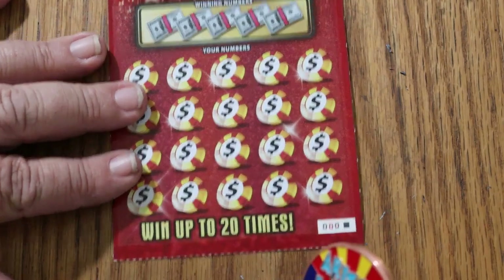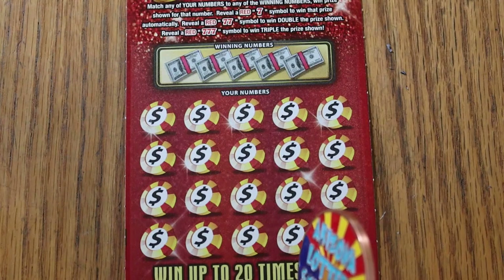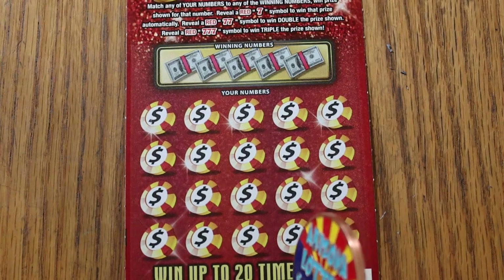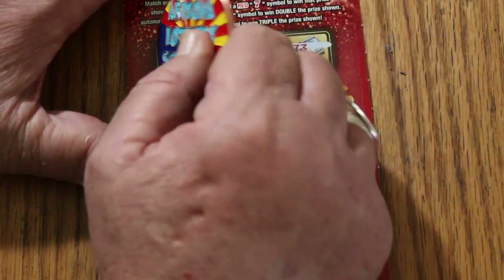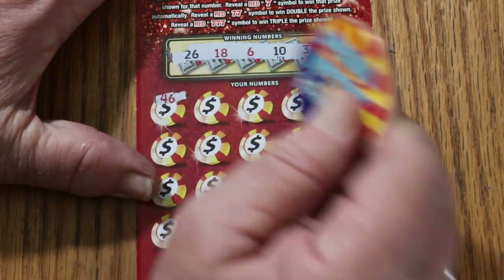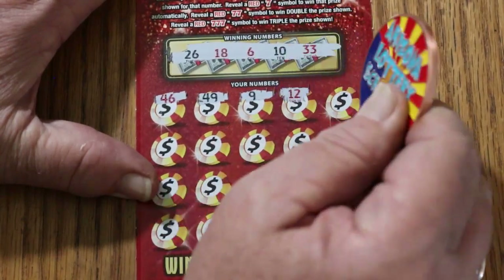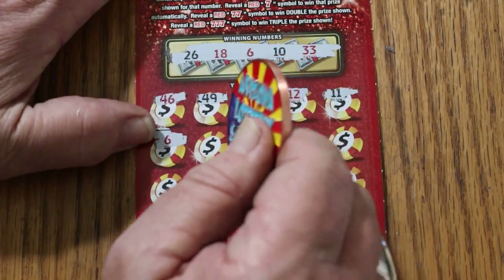And we are now at the triple zero black box. So anything is possible here. I'm at 45 — one win here and we have profit. 26, 18, 6, 10, and 33. 46. 49. 9. 12. 11. 6 — we got profit! Match on the last ticket.